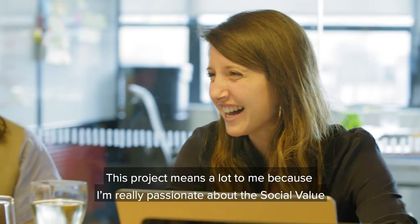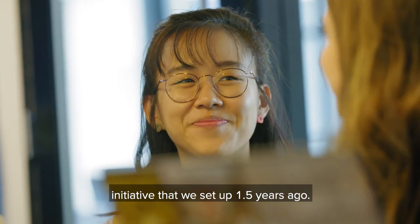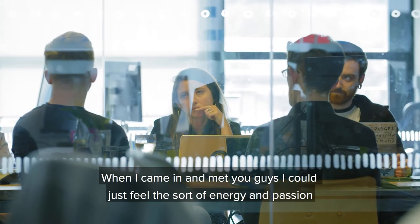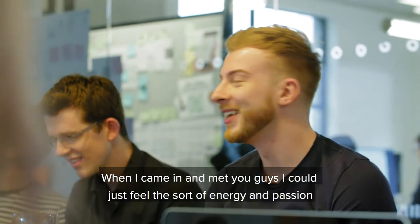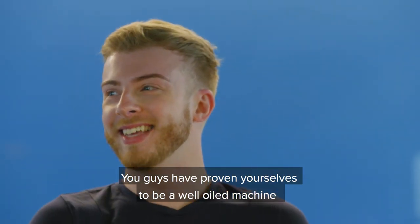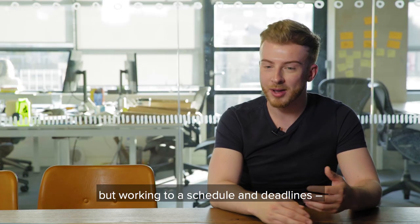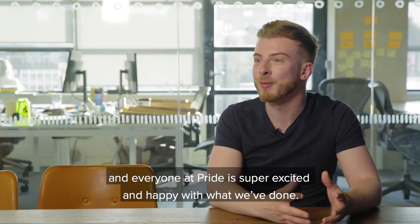This project has meant a lot to me because I'm really passionate about the social value initiative that we set up about a year and a half ago, and this has actually just been an amazing working proof of concept. I've loved working with Red Badger. When I came in and met you guys I could just feel the energy and passion that Red Badger had for the project, and you guys have proven yourselves to be a well-oiled machine — getting some really awesome creative work out while working to a schedule and deadlines. Everyone at Pride is super excited and happy with what we've done.